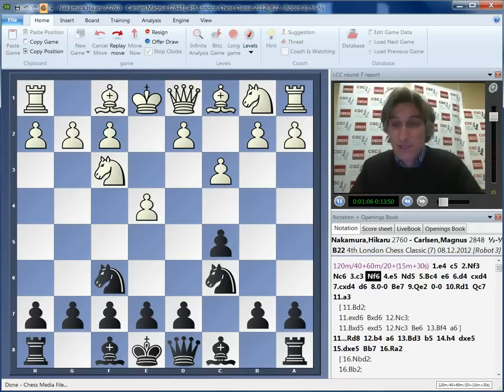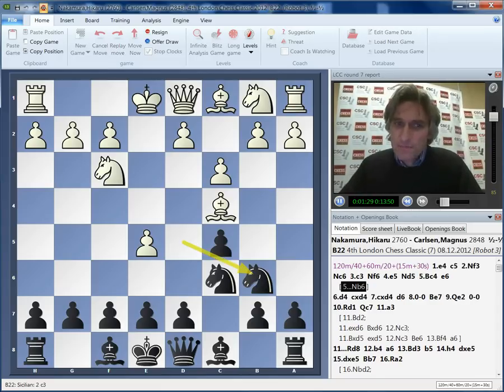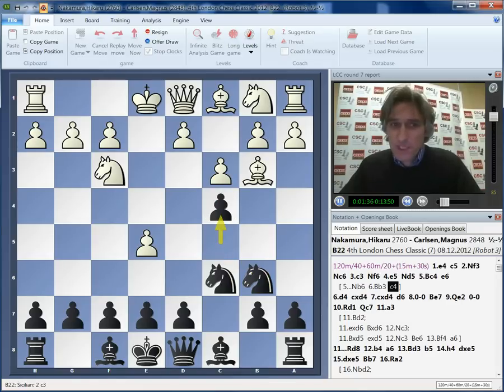It's a c3 Sicilian and Carlsen played knight to f6. That's probably the variation that keeps the most tension in the position. So Carlsen, even with the black pieces, looking to maybe play for a win. Bishop c4 - this is very theoretical. And Carlsen declined to play the sharpest move, which is knight b6 and then possibly c4. This can lead to very interesting positions, but probably there's too much theory on this kind of thing.